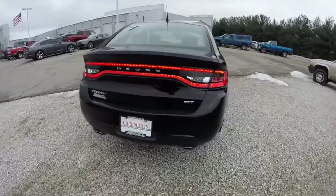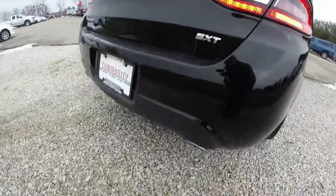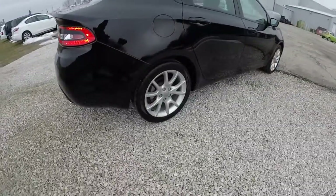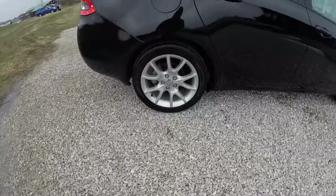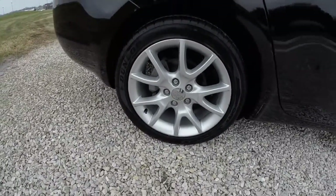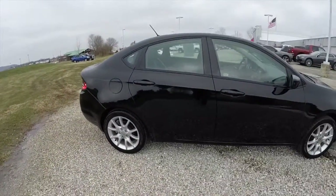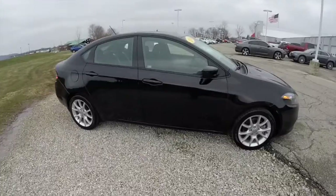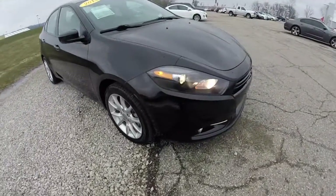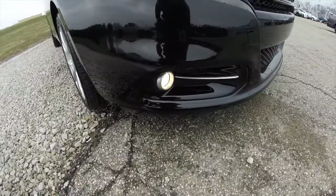It does have the racetrack LED tail lamps and dual exhaust. It also has the 17 inch aluminum wheels, keyless remote entry, and projector beam headlamps with projector beam fog lamps.